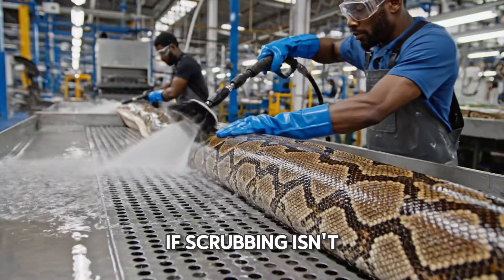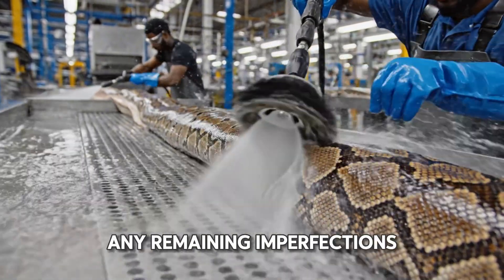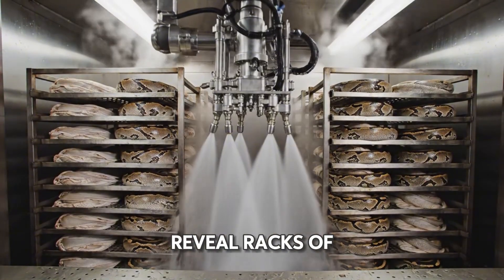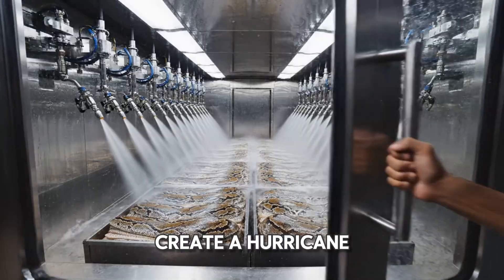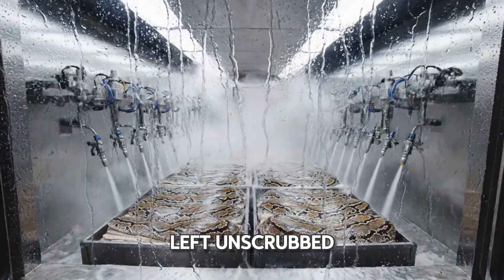If scrubbing isn't enough, we bring out the big guns. This high-pressure washer blasts away any remaining imperfections. Now, the automated super soaker. Doors open to reveal racks of skins waiting for descending jets of water and steam. Sweeping nozzles create a hurricane of water, ensuring not a single scale is left unscrubbed.